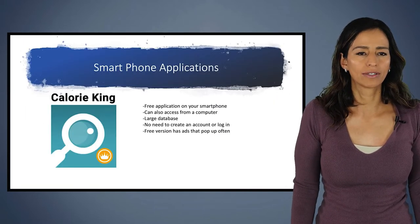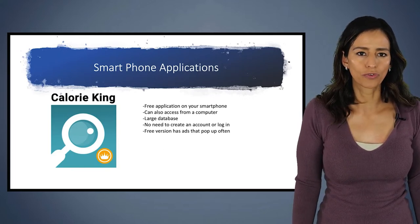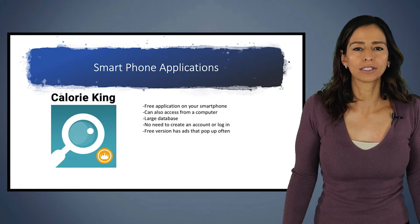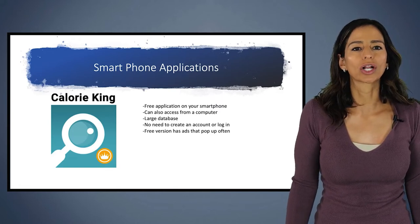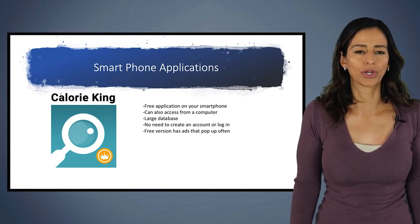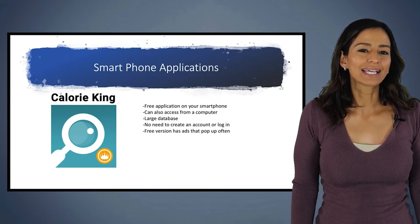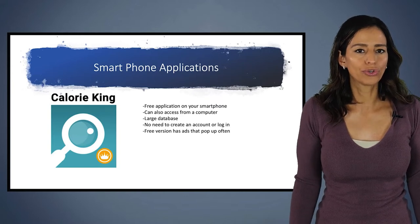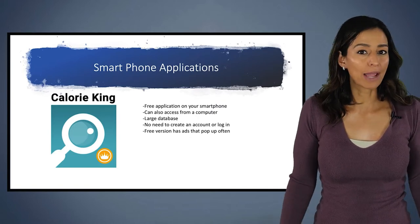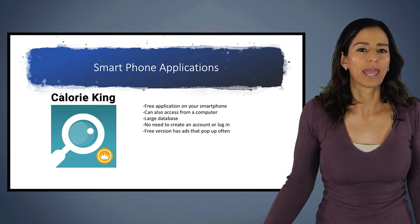The first one we're going to talk about is Calorie King. It's a free application and you can also access it on your computer — just Google 'Calorie King' and it will come up. The reason I like this app is because it has a really large database. There's no need to create a login, so you don't need to put your email, name, or goals. It does have a free version, but there are a fair amount of pop-ups; you can get rid of those with a paid version.